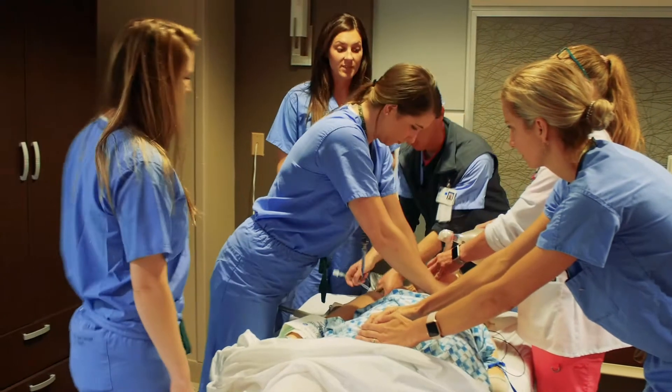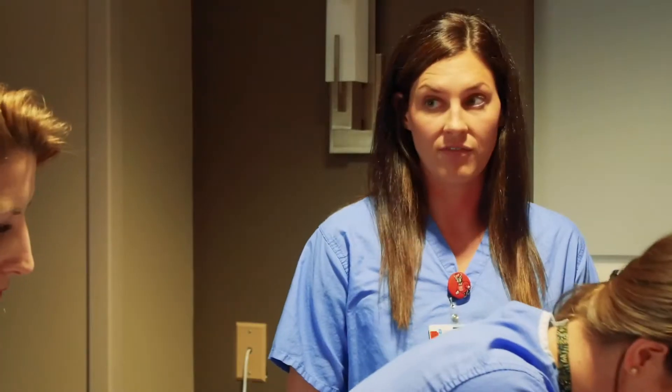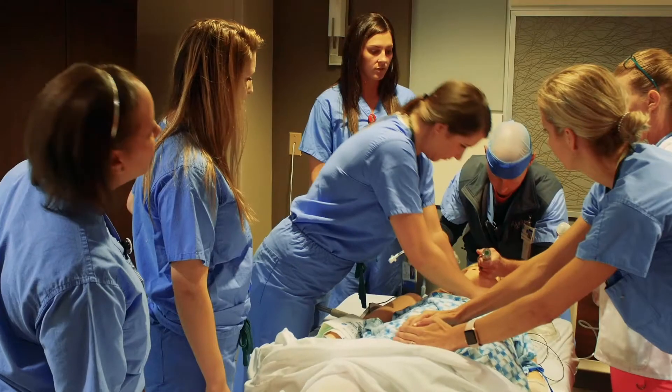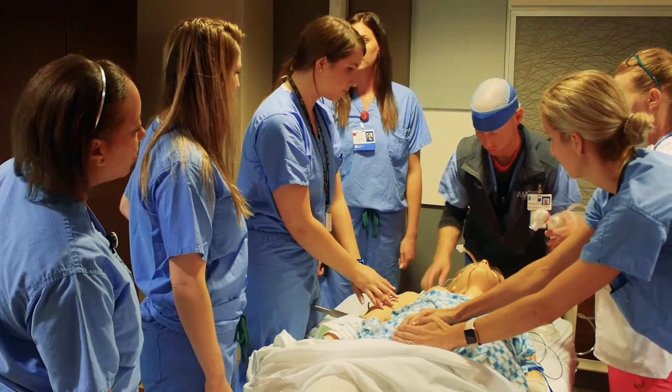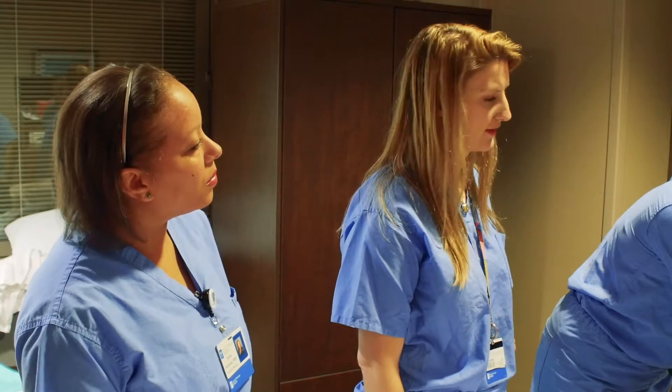This is Ms. Smith. She's a 30-year-old G2P1 at 38 weeks with a history of AFib. She was noted to be unresponsive with no pulse, so we've started chest compressions and we're preparing to intubate. How long have you been doing compressions? Almost two minutes. Let's be prepared with Epi at the two-minute mark if she doesn't have a pulse.